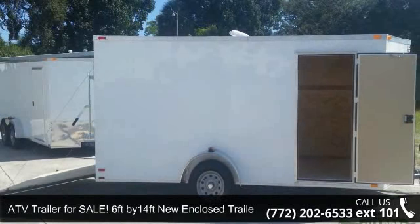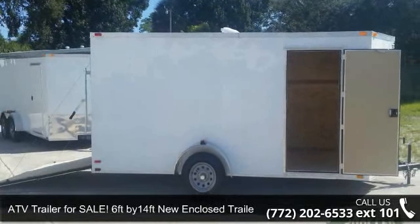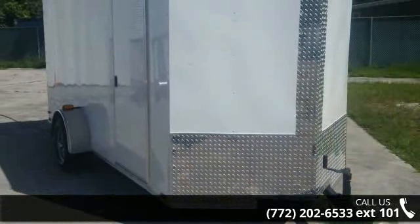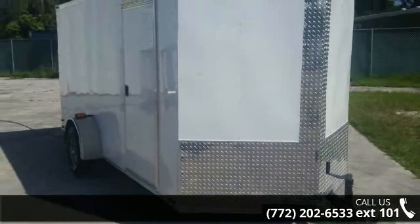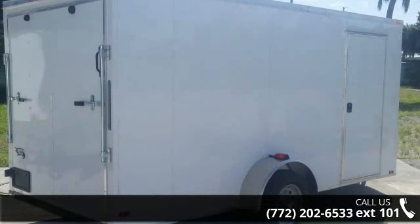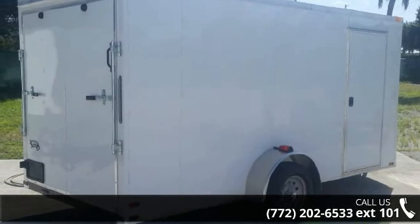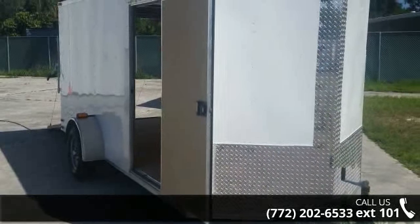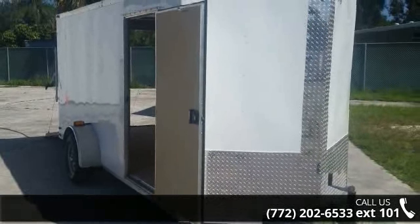Presenting the ATV Trailer for sale — 6ft x 14ft new enclosed trailer. If you are looking for a quality trailer, consider this one. This unit is priced just right and comes equipped with many desirable features. Follow the link in the description below to learn more about this trailer's features.